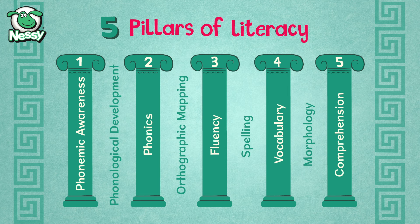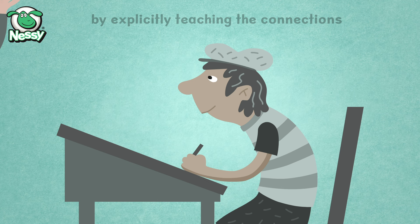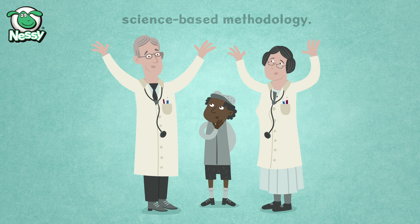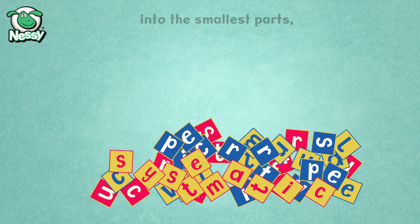Orton-Gillingham and Structured Literacy. Orton-Gillingham, or OG, was the first teaching approach specifically designed to help struggling readers by explicitly teaching the connections between letters and sounds. It has been used to teach children with dyslexia since the 1930s and underpins today's science-based methodology. The OG approach is systematic, structured, cumulative and prescriptive. OG breaks language down into the smallest parts and makes sure that children have an understanding.